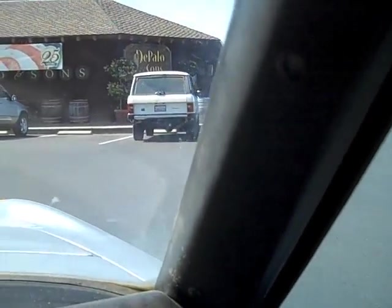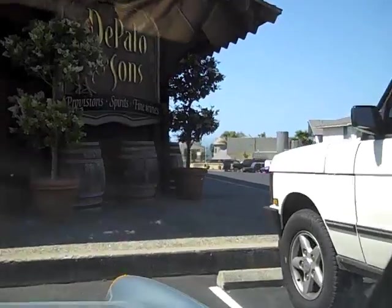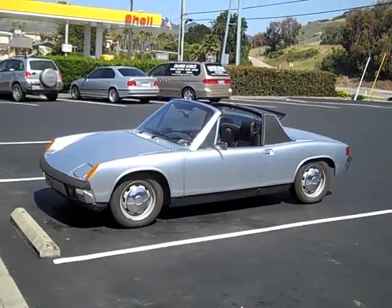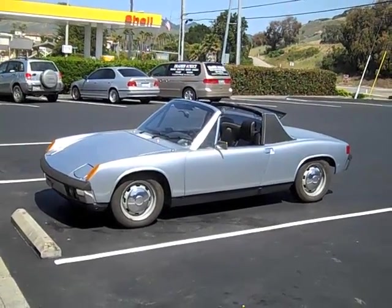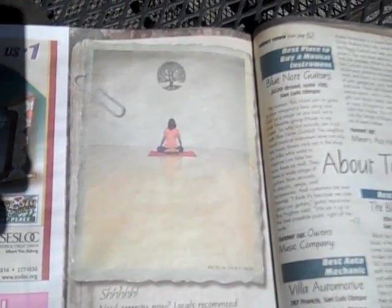All right, we're pulling into De Palo and Sons, a little Shell Beach Deli. You don't get a lot of Italian delis out this way, so this is a nice stop for us. I'm going to scan through the Best of San Luis Obispo section and turn to the page for Best Yoga Studio. And the winner is Smiling Dog Yoga, which just happens to be my wife's yoga studio. So congratulations, Lisa, on winning Best of San Luis Obispo for Yoga Studio. Thank you.